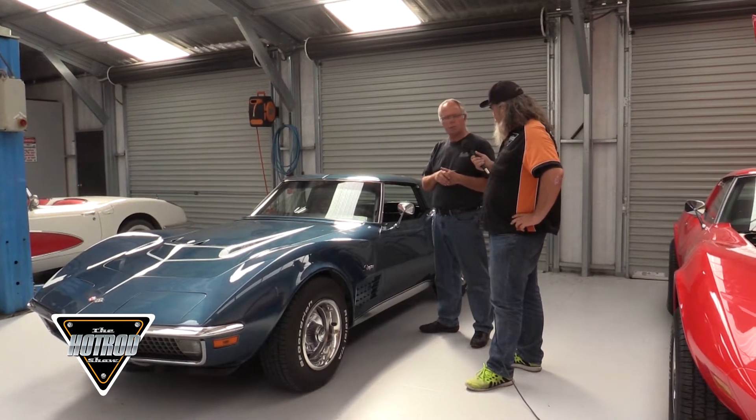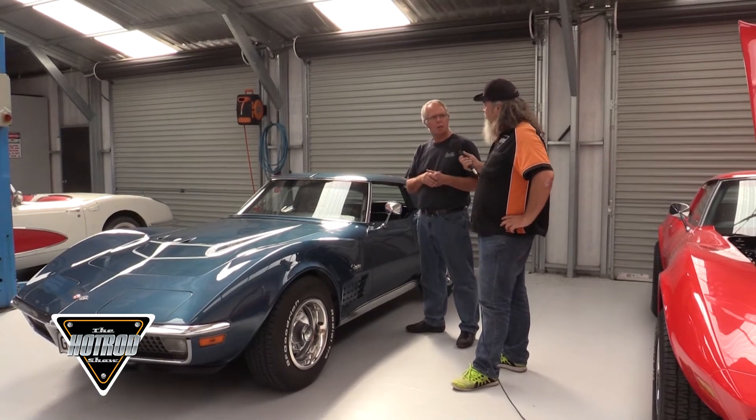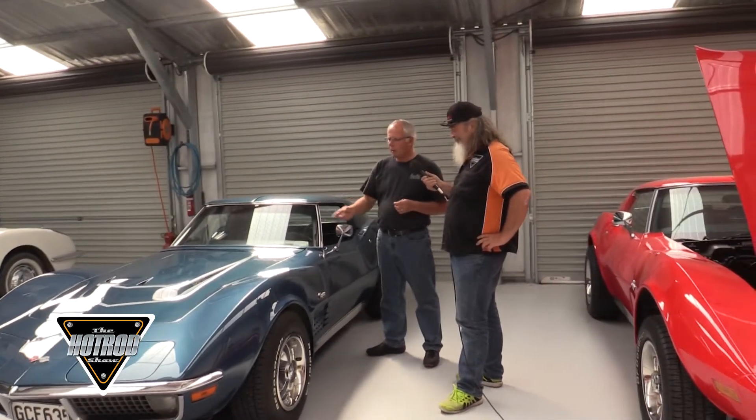Because of industrial problems, they ran the '69 model year for basically 18 months, and then the '70s were only available for six months. The LT1 was supposed to come out in 1969, never made it, and came out in 1970 instead.